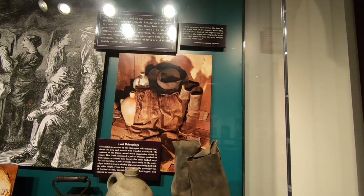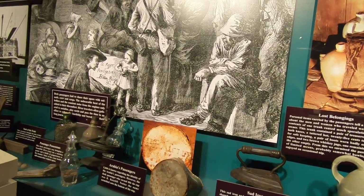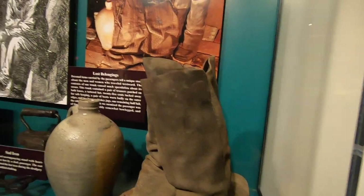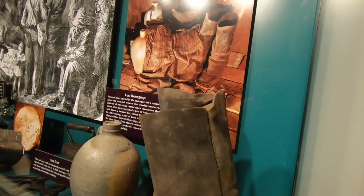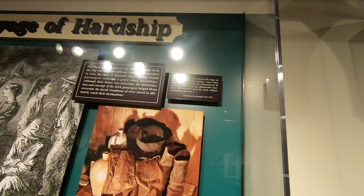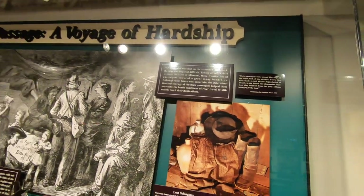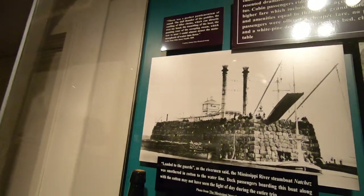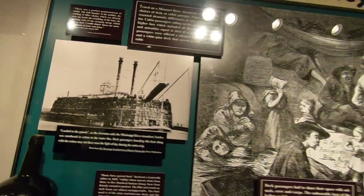These were people's lost belongings — not part of the boat's cargo per se. These were actually boots and jugs and items belonging to the paying passengers. It says they were stowed like hogs. They had different classes in different areas of the boat. And look at this picture of the bales — an unbelievable amount of cotton on that boat right there. How incredible is that? This place is just fabulous.